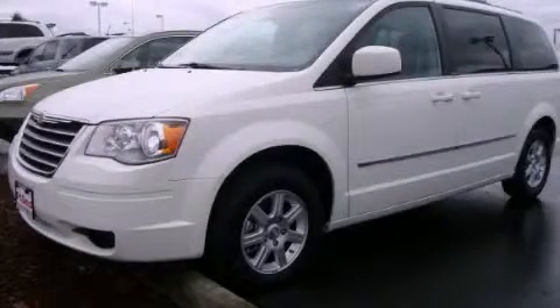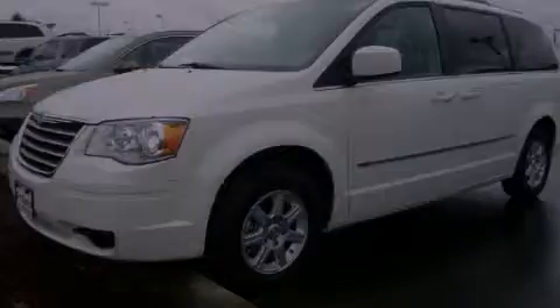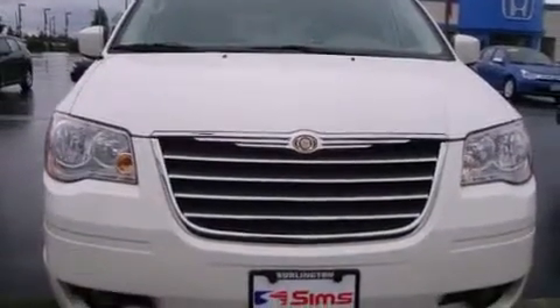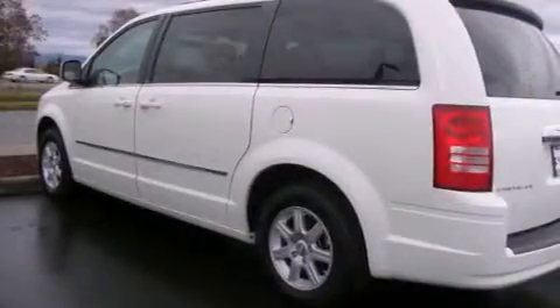This is a 2010 Chrysler Town & Country — room for the entire family. It features a 3.8-liter six-cylinder engine and an automatic transmission.